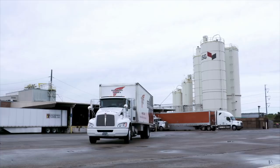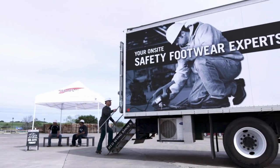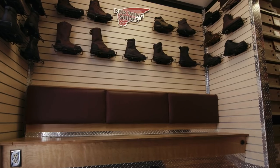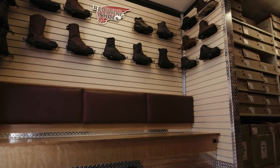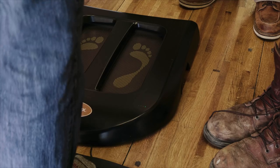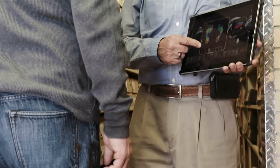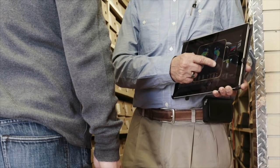And with more than 170 mobile shoe stores nationwide, we can bring safety footwear right to your company's doorstep. Inside every mobile store, you'll find inventory that has been customized to your workforce needs, and a certified fit specialist who will recommend the proper boot style, size, and width for each employee.